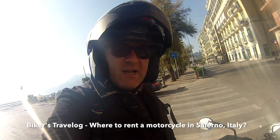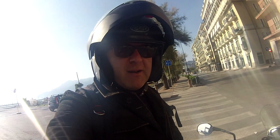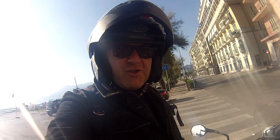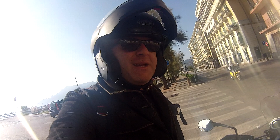Welcome to Biker's Travelogue on Revelator House. I'm in Salerno, just about to go for a little spin around and head off into the mountains. I thought we'd just take a ride around Salerno and share what's what, to show you exactly where the bike rental place is. Let's go and have a look.